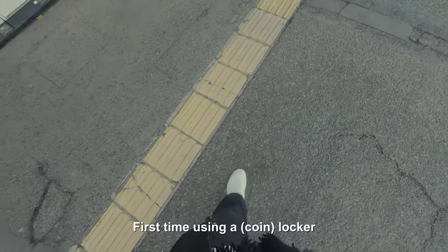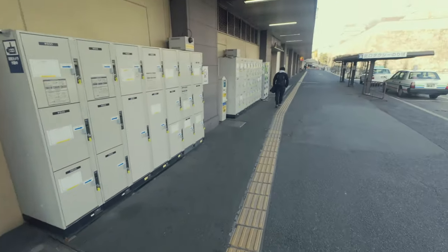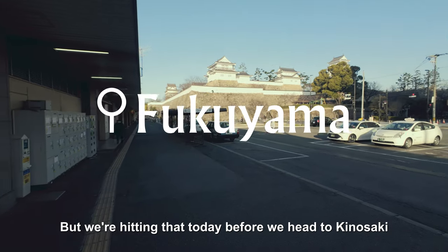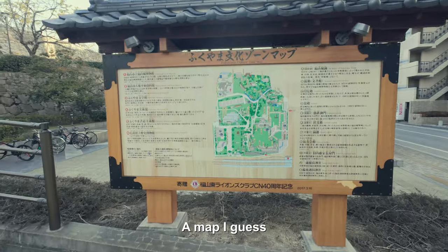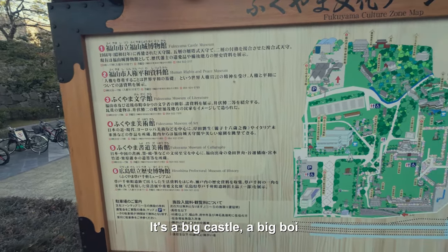First time I'm using a locker — I hope I've done it right. But look at that. I don't think it's open yet, but we're heading here today before we head to Kinosaki. This is the map I guess. Sheesh. It's a big castle. It's a big boy.